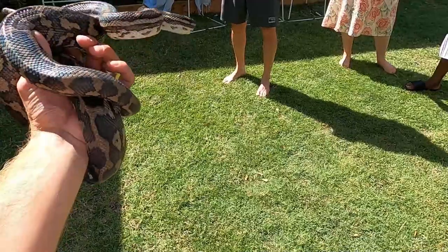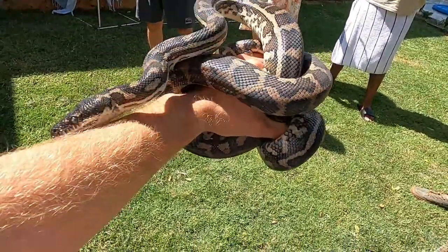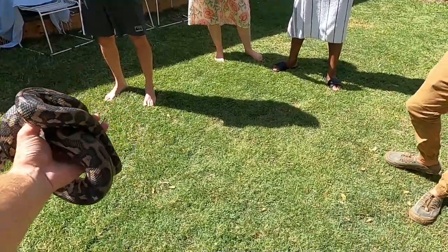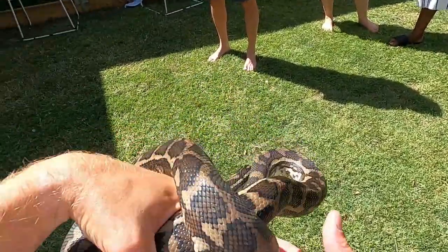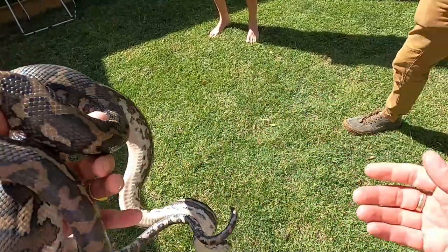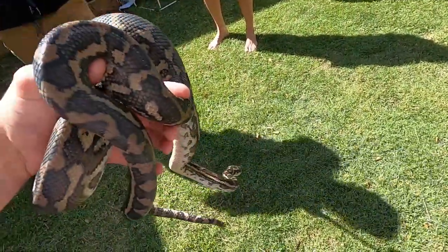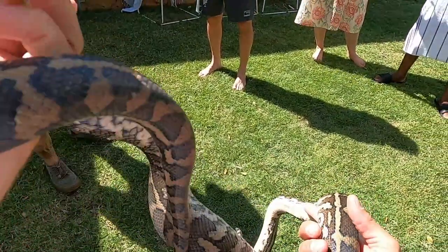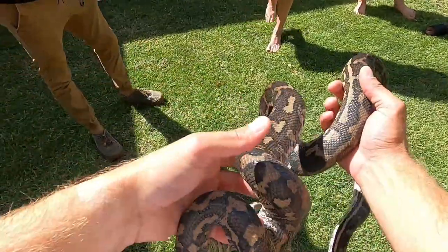These guys are mostly hunting the rats and stuff that are around. If anything has gotten into the shed, they're also just seeking shelter out of the rain and wind. They don't like the wind much either, so it's just a nice little sheltered spot for them. Could have been chasing something around. We'll find some bigger bushland area and bring them out there.